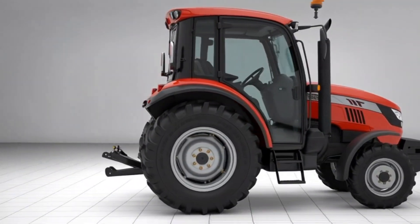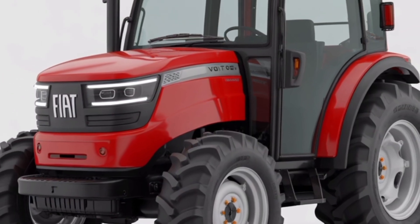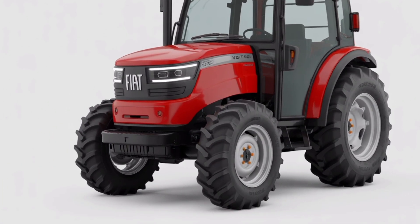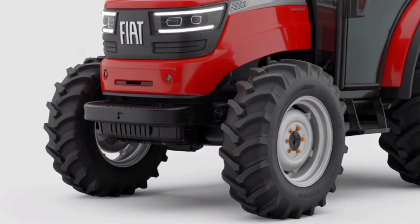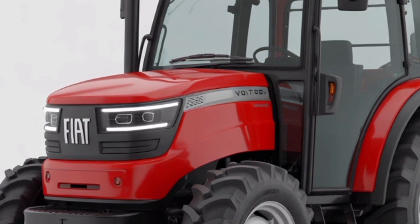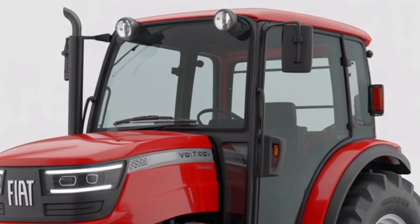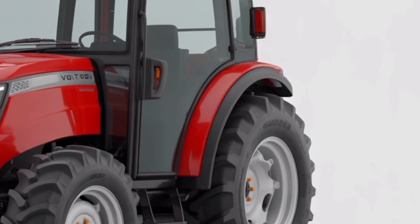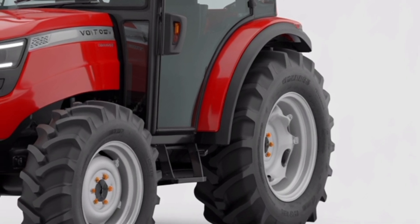Welcome to this in-depth look at the 2026 Fiat Volt 700, the tractor that represents the next generation of intelligent, efficient, and electrified farming. Designed for modern agricultural demands, the Fiat Volt 700 combines advanced electric powertrain engineering with rugged durability and refined operator comfort, giving farmers a machine that is both powerful and environmentally responsible.